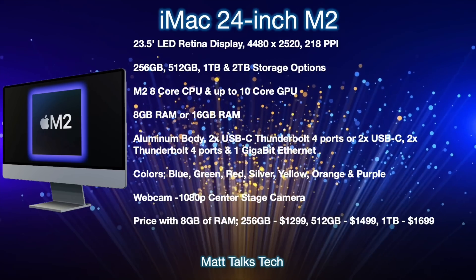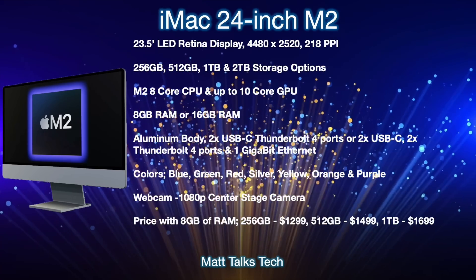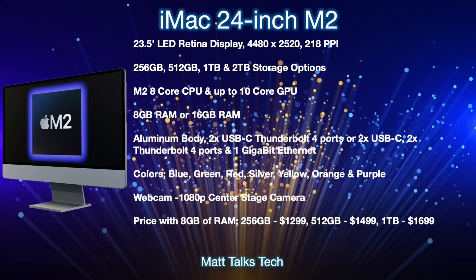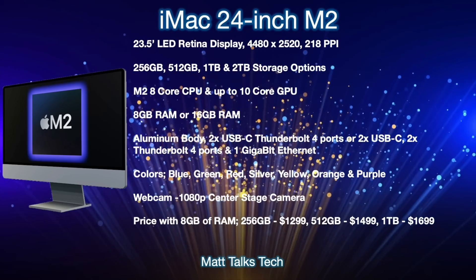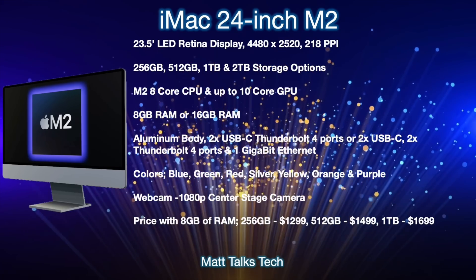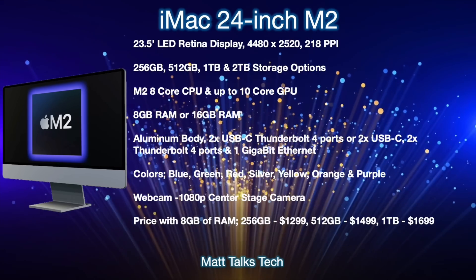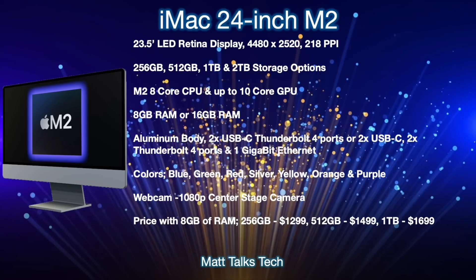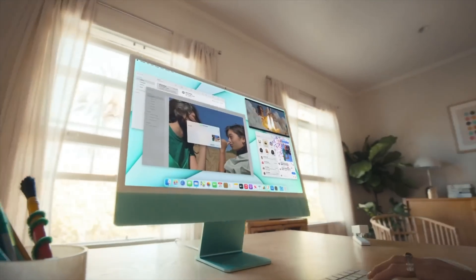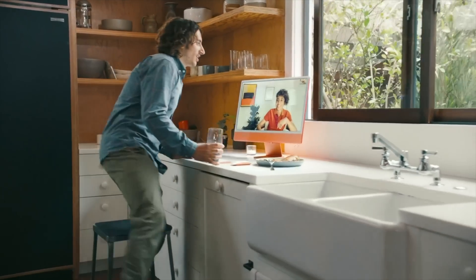On pricing, starting with eight gigabytes of RAM and the lower-spec M2 chipset: 256 gigabytes of storage will come in at $1,299 US, 512 gigabytes at $1,499 US, and one terabyte at $1,699 US. Apple has built on the foundations of the M1 iMac and made it better with the M2.